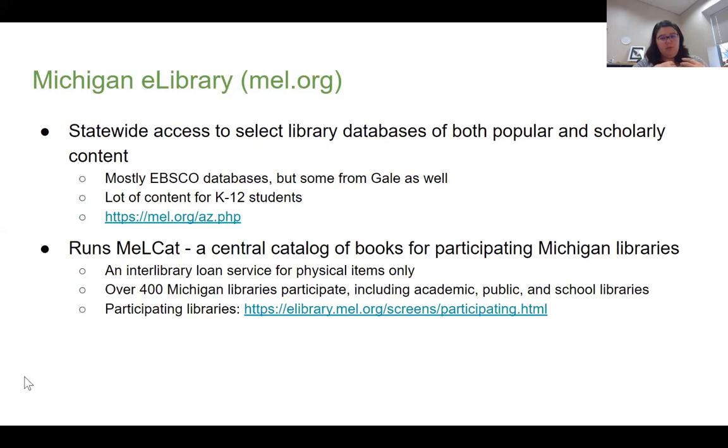If you use interlibrary loan through our library, it's really similar to that, but it is only for physical items. We'll take a look at both the databases MEL has to offer as well as how to find those participating libraries for MELCAT.